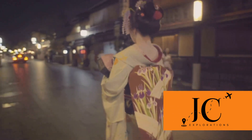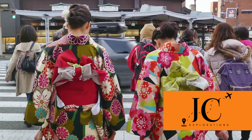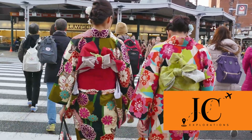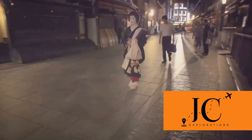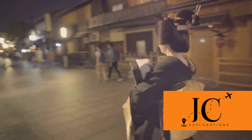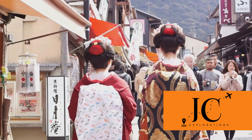Don't miss Kiyomizu-dera, a temple that offers breathtaking panoramic views of Kyoto from its wooden terrace. This temple is a marvel of architecture, built without the use of nails. Its cultural importance is reflected in its status as a UNESCO World Heritage Site, and it's particularly popular during the cherry blossom and autumn foliage seasons.